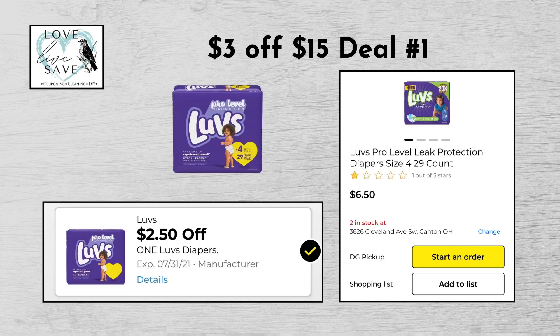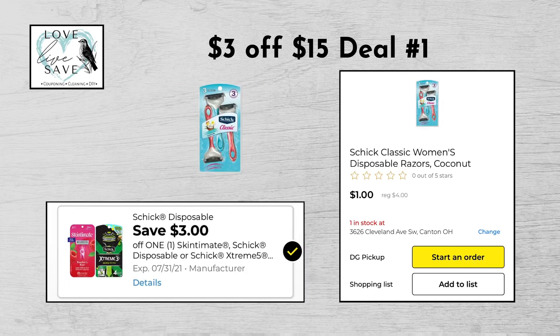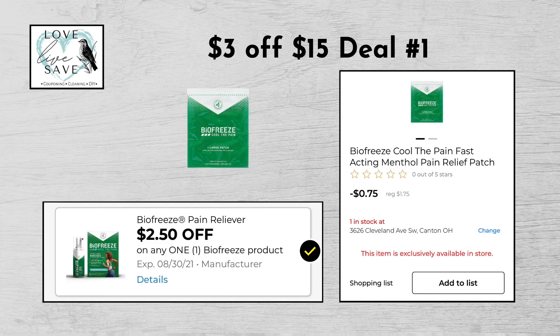Grab one pack of Love's Diapers for $6.50 and then clip the $2.50 off Love's Diapers digital coupon. Grab one pack of Schick Razors for $4 and then clip the $3 off Schick Razors digital coupon.